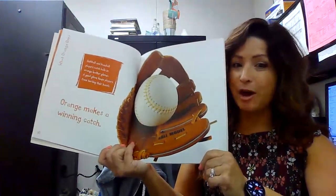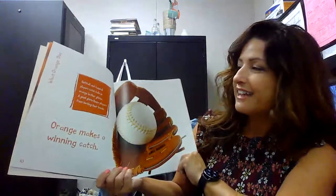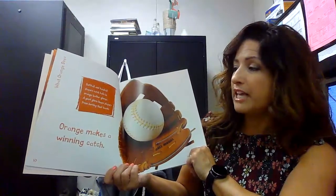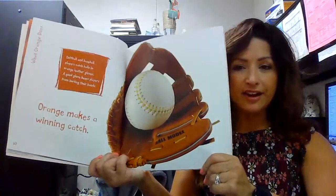Orange makes a winning catch. Softball and baseball players catch balls in orange leather gloves. A good glove keeps players from hurting their hands.